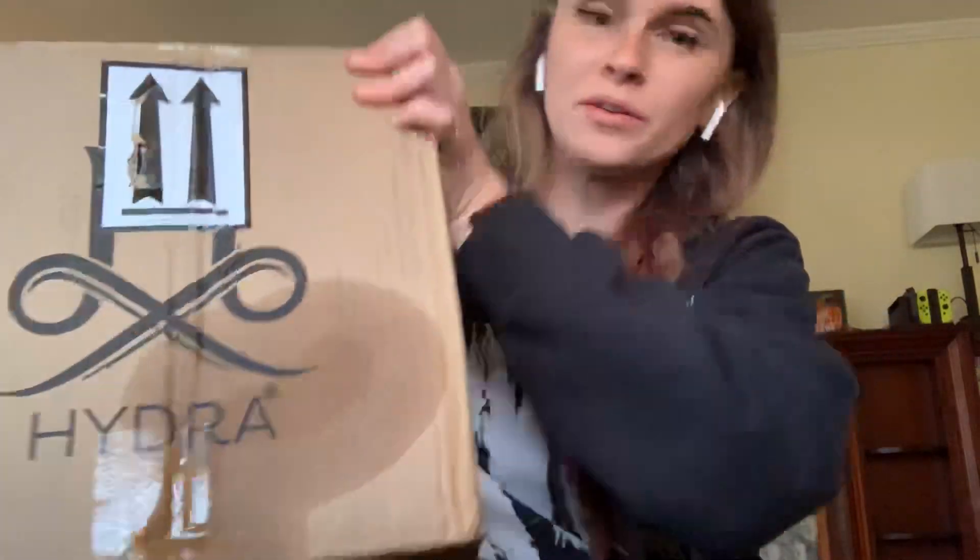Hey you guys! I just got an order from Hydra. Looks like something's leaking, so let's get this open quick.